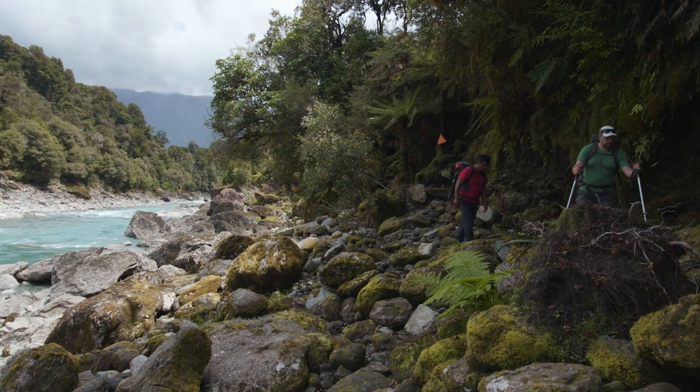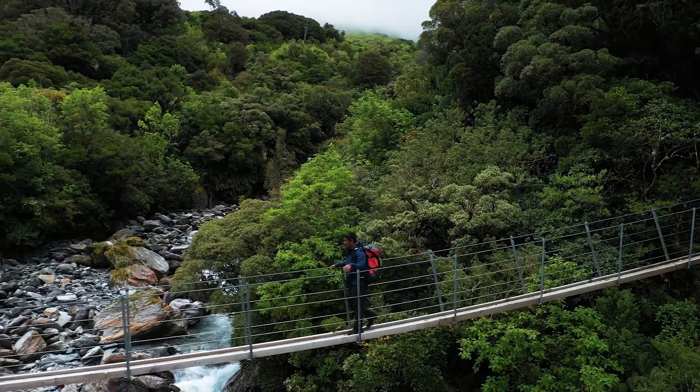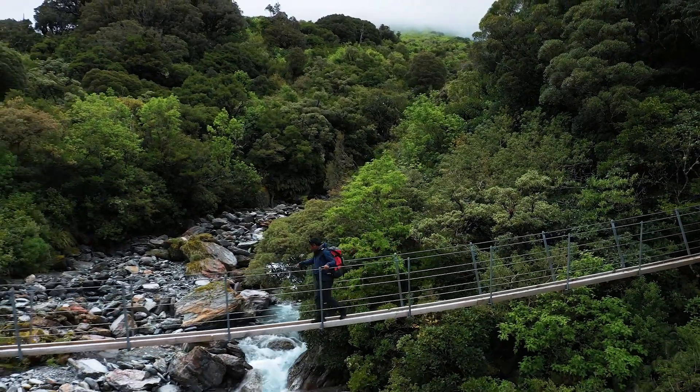Hello everybody, my name is Nathan from the New Zealand Mountain Safety Council, and I'm Tom from the Mountain Safety Council. We're out here in the Copeland Valley in South Westland filming season two of the tramping video series. We thought we'd take some time while we're at Welcome Flat Hut to talk to you about distress beacons — a topic that has lots of questions on social media — so we're going to run you through some of the basics.